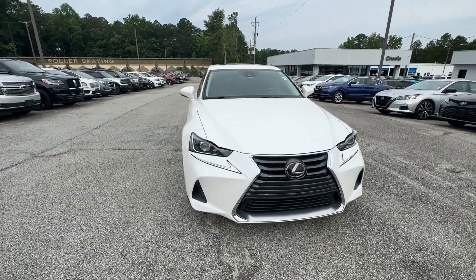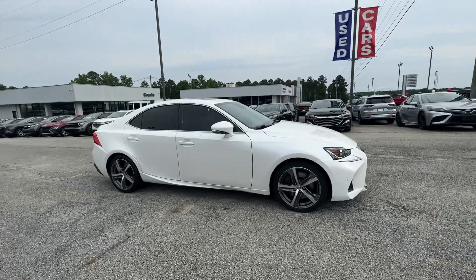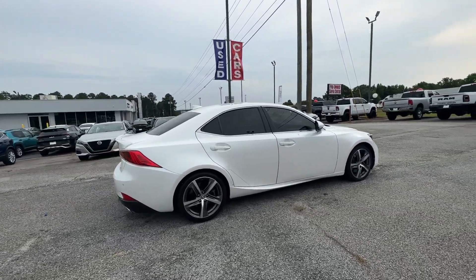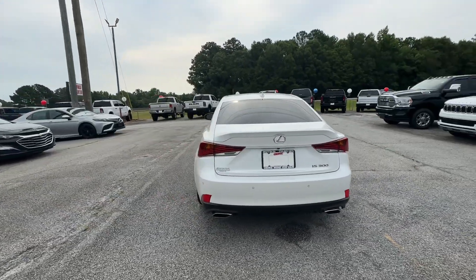You will be amazed by this 2018 Lexus IS. With less than 70,000 miles on the odometer, this vehicle provides excellent value. Here's a feature-rich IS, the compact luxury sedan with a penchant for safety.